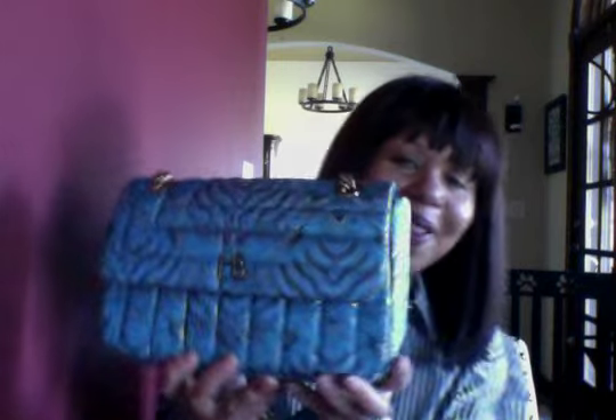It has a big compartment and another compartment — it really has similarities to the Chanel flap. It has a beautiful gold chain and also a leather strap behind it, so you can wear it on your shoulder or crossbody since the strap is very long. It says 'HB' for Henry Bendel. I love the color — I think it's very unique.